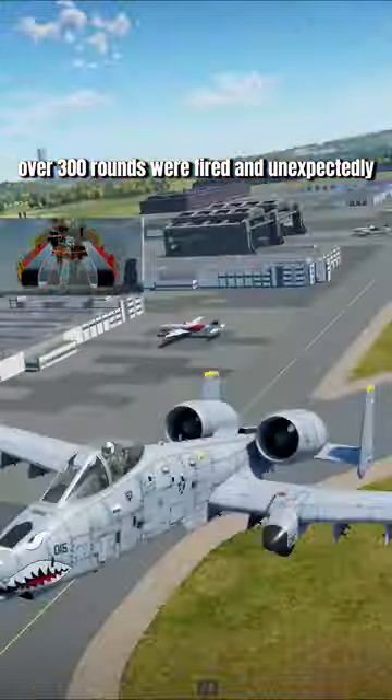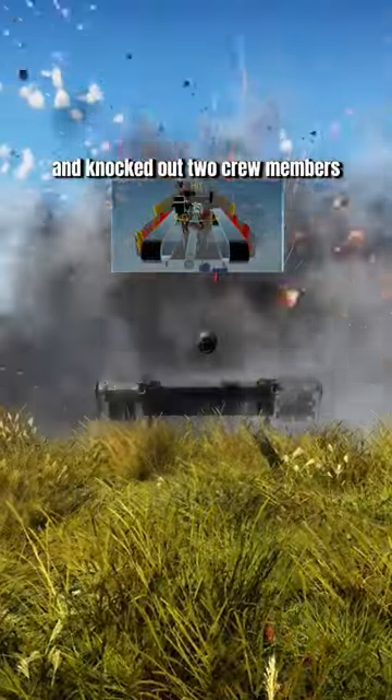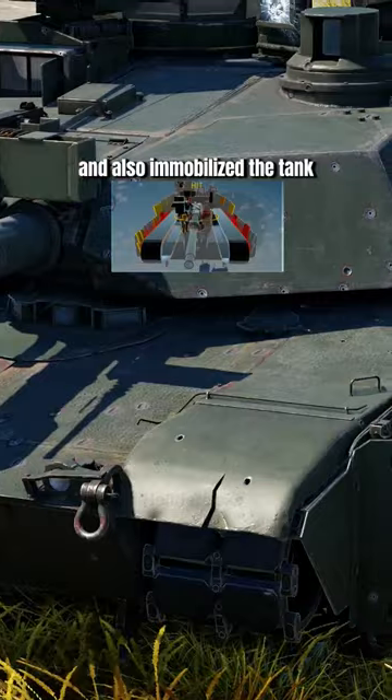Over 300 rounds were fired and unexpectedly some of them did penetrate the front armor, knocked out two crew members, and also immobilized the tank.